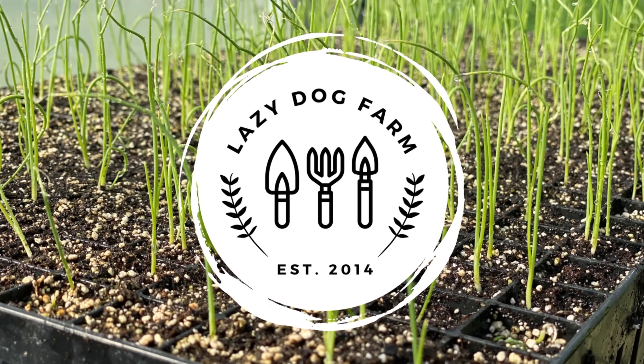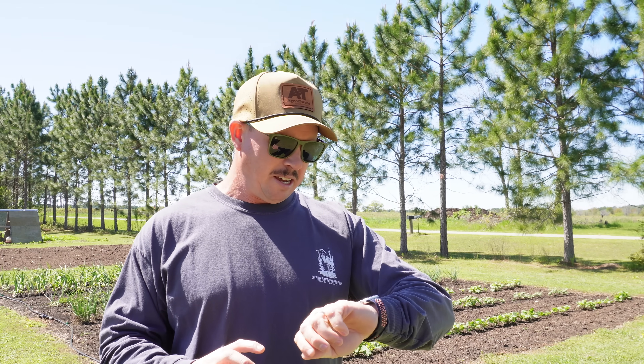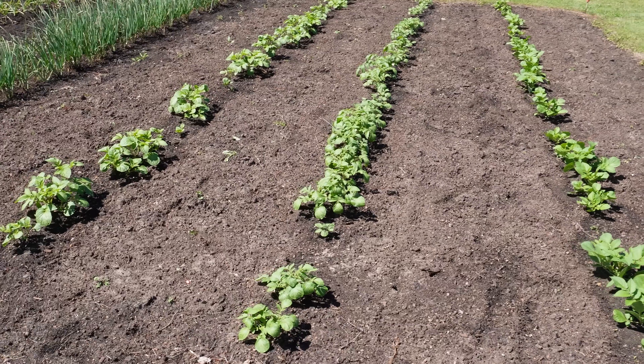What's up lazy dog fam, hope y'all are having a fantastic day. It is Tuesday March 19th here in South Georgia and it's been just a little over a month since we planted these potatoes here behind me. On today's video we're gonna check on our in-ground and our raised bed potatoes, see how they came up, talk about hilling potatoes, why we like to hill them, and start a fun little experiment to see if hilling really matters. Let's start off with our in-ground taters.